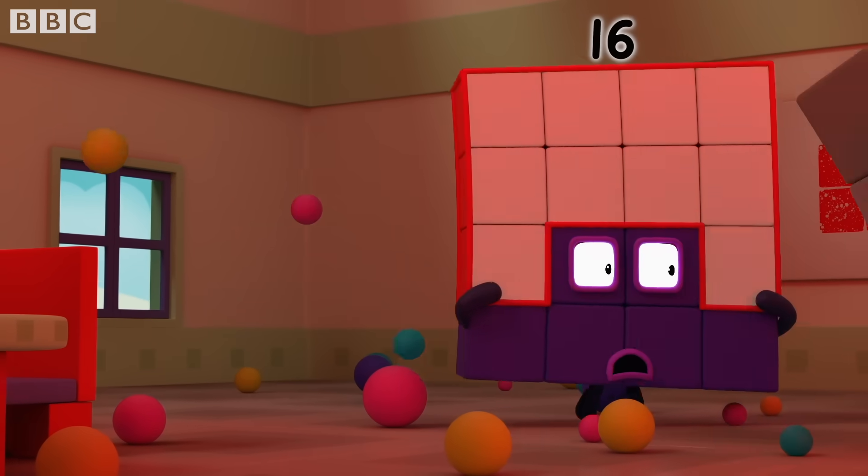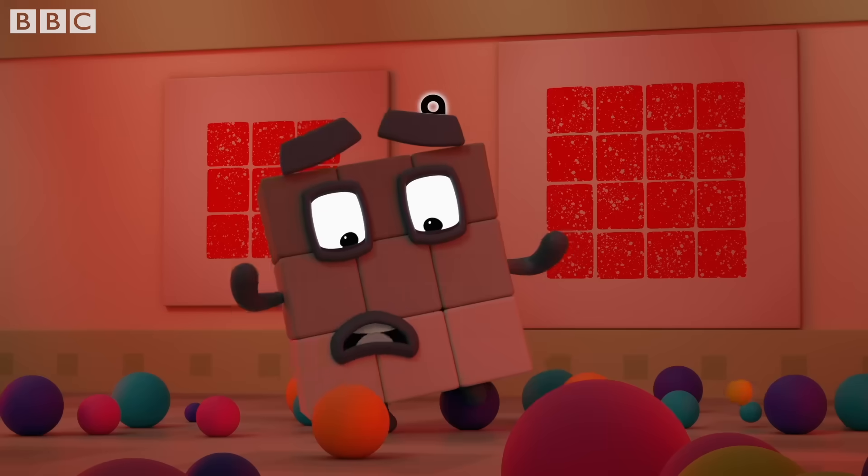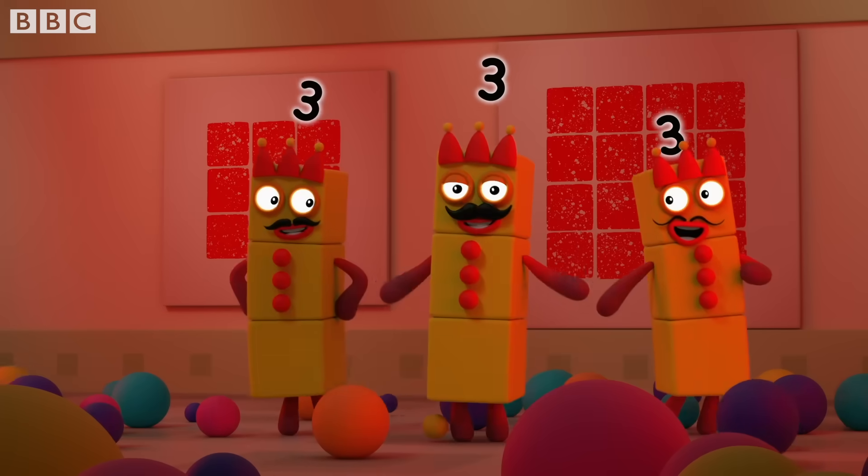Don't panic. Don't panic. Pull yourself together. Or not.